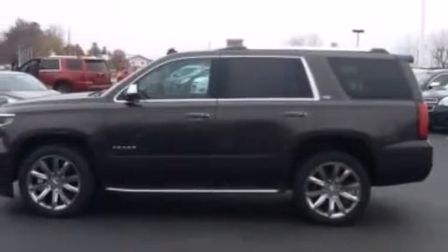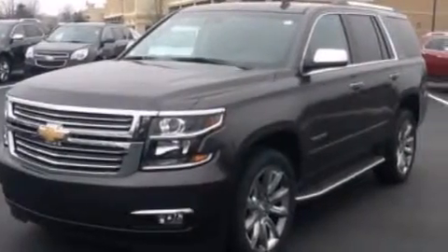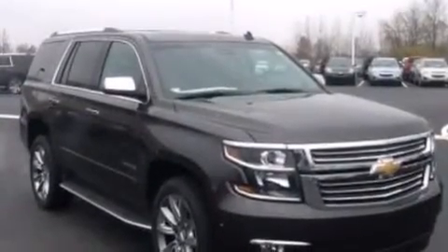The following features are also included: Chevrolet MyLink, XM satellite radio, a safety alert seat, aluminum wheels, roof rails, and 12-volt power outlets.